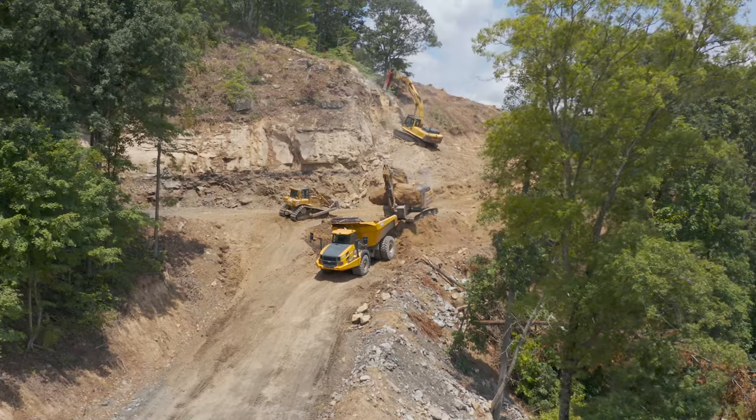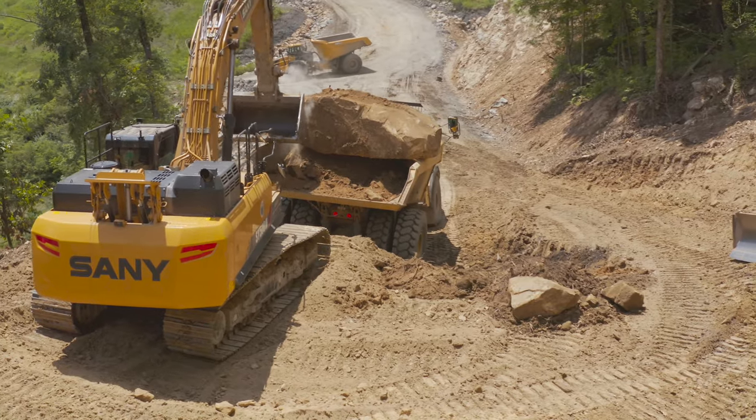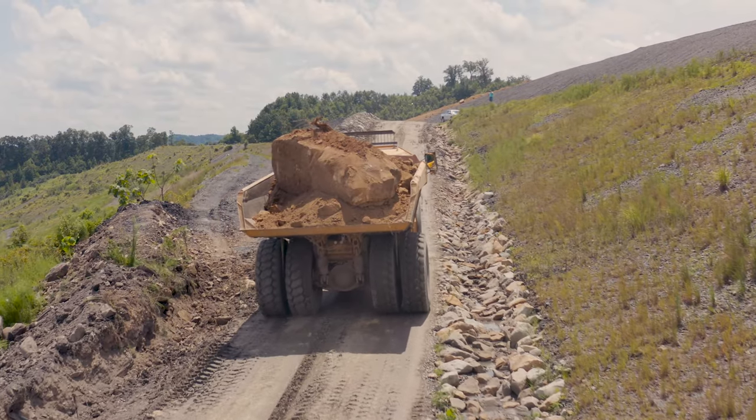Why do you need that kind of power on this job? Well, as you've seen, we have very big rocks here and it will load just about as big of rocks as you can put on the truck. So we need a lot of power for that.